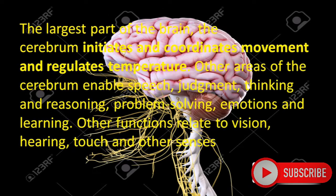The largest part of the brain is the Cerebrum. It initiates and coordinates movement and regulates temperature. Other areas of the Cerebrum enable speech, judgment, thinking and reasoning, problem-solving, emotions, and learning. Other functions related to it include vision, hearing, touch, and other senses.